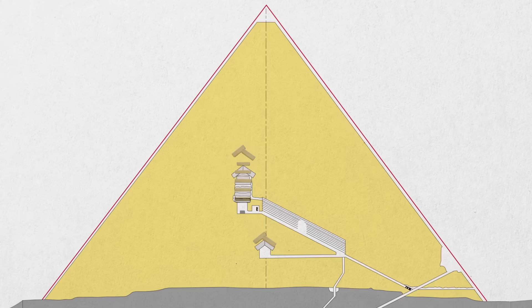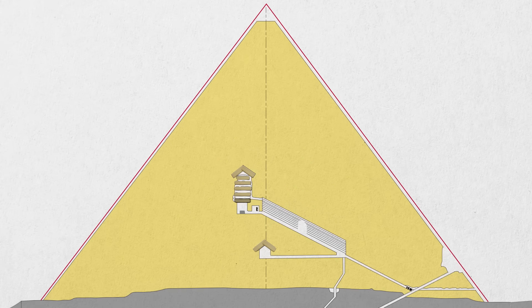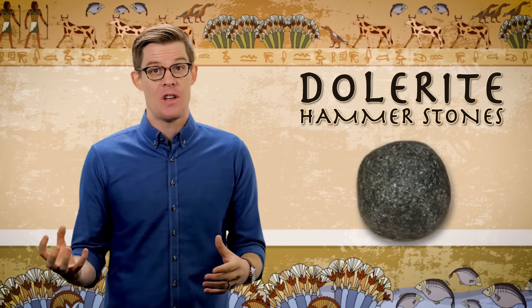Heavier stones, like the granite used in the pyramids' inner chambers, are much harder than limestone. They were literally chipped out by hand using heavy dolerite hammerstones, which we've also found a lot of. It would have taken a full day's pounding to chip away just a few centimeters — but then again, they didn't have Twitter to distract them.